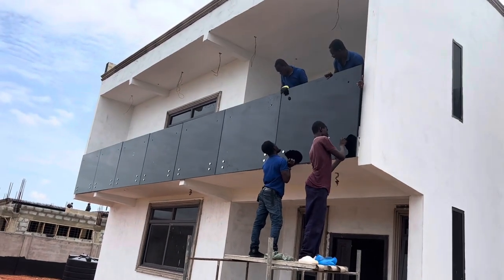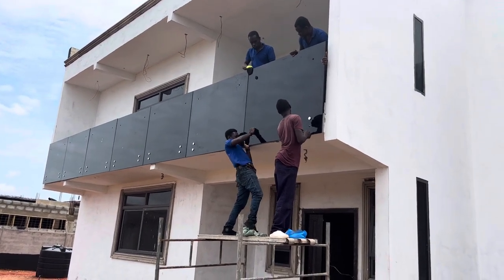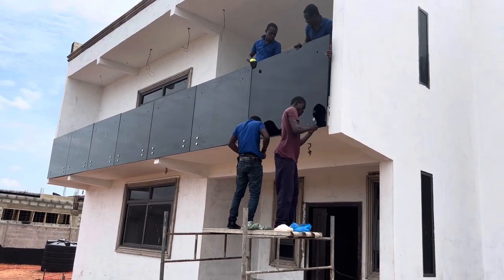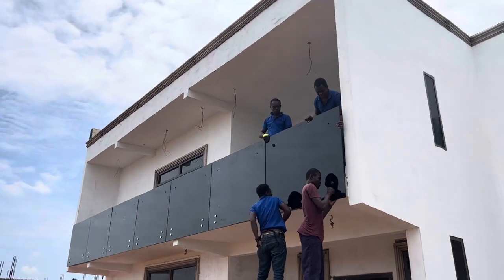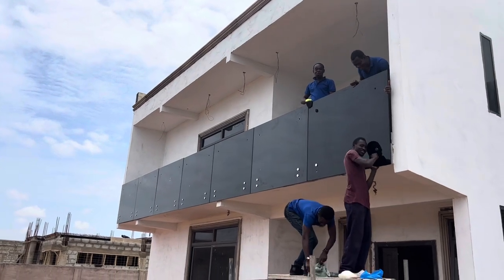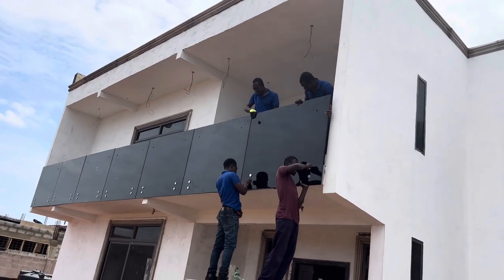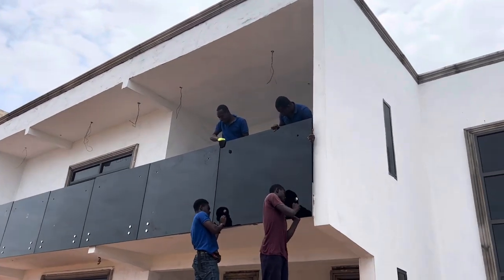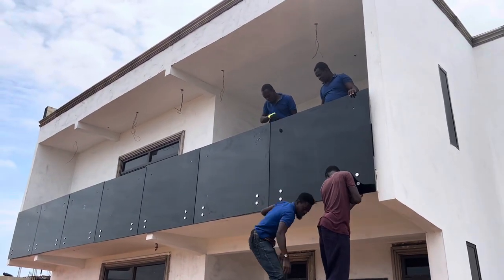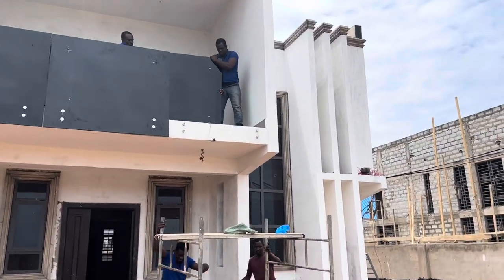That's the front part — the front porch, the long one — that's the one they're installing the glass on right now. One thing I've learned: you have to be there. You might not be the one technically installing it, but if you look at it, you know when something is not right. Also, the prices of supplies are going up every day in Ghana.